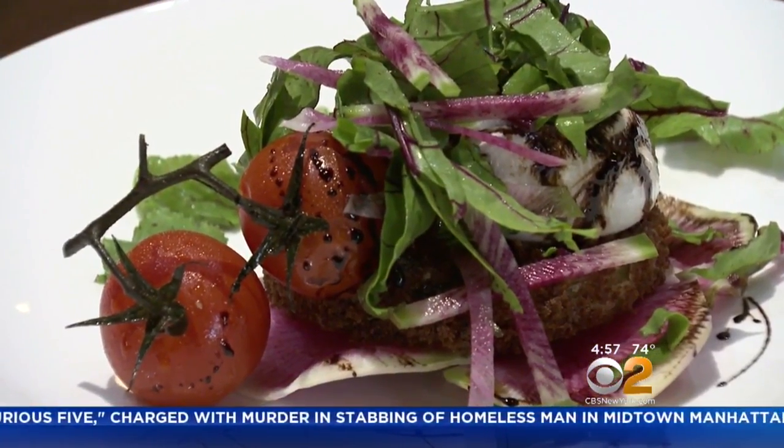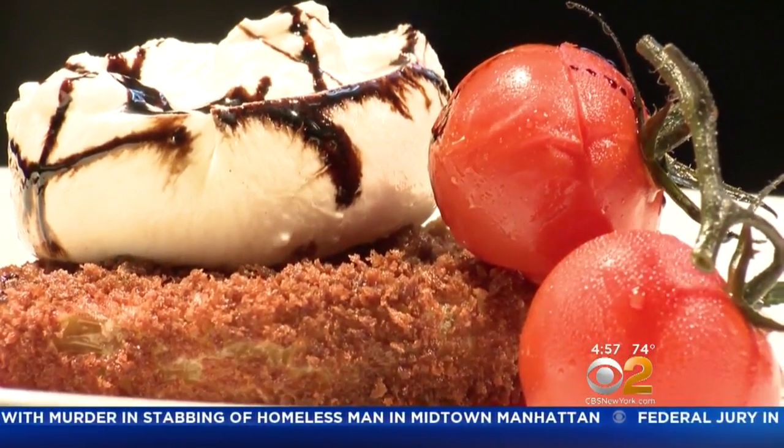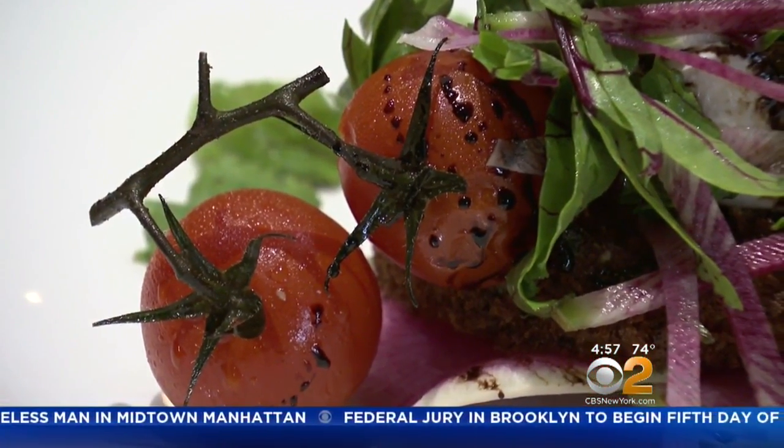For a lighter choice, this beautiful salad with fried green tomatoes, cheese and beets, topped with a balsamic reduction.